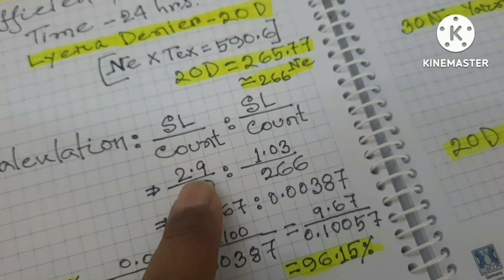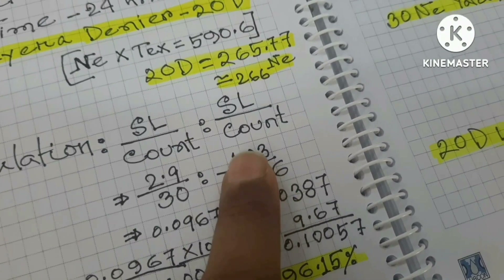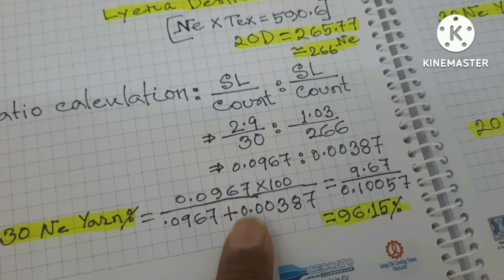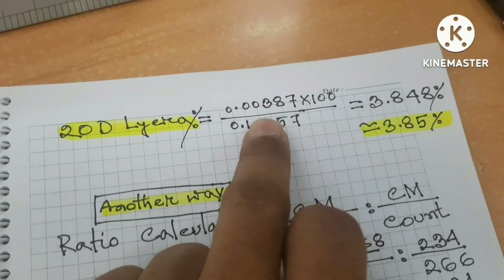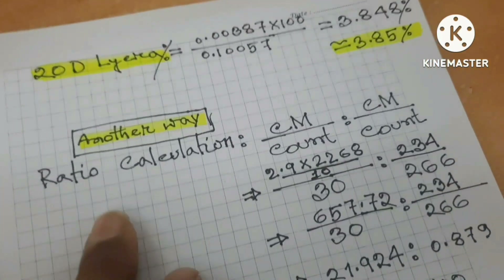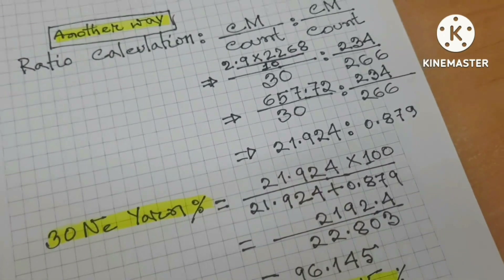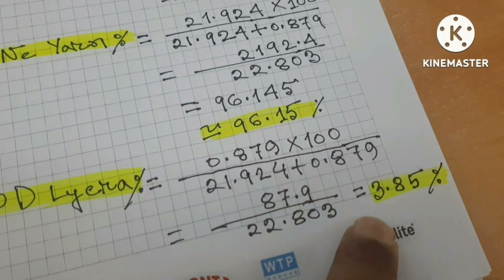E&R count 2.9, E&R count 30, Lycra count 260, Lycra Diner 1.03. CM is calculated by E&R count, and 20 Diner Likra percent by 3.85.